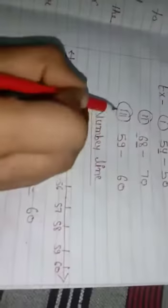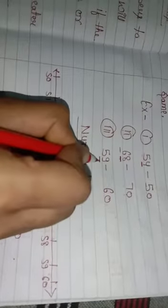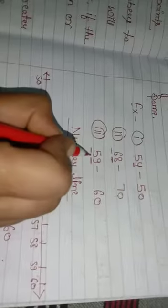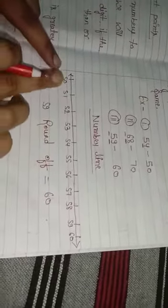Third example: 59. The ones digit is 9, which is greater than 5. So we replace 9 with 0 and add 1 to the tens digit — 5 plus 1 equals 6. So 59 rounded to the nearest 10 is 60.